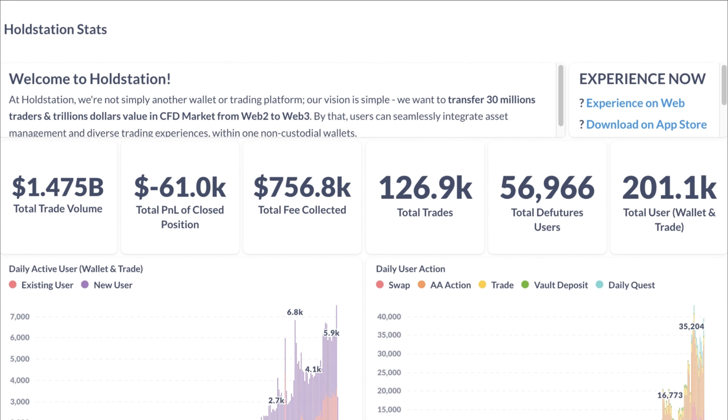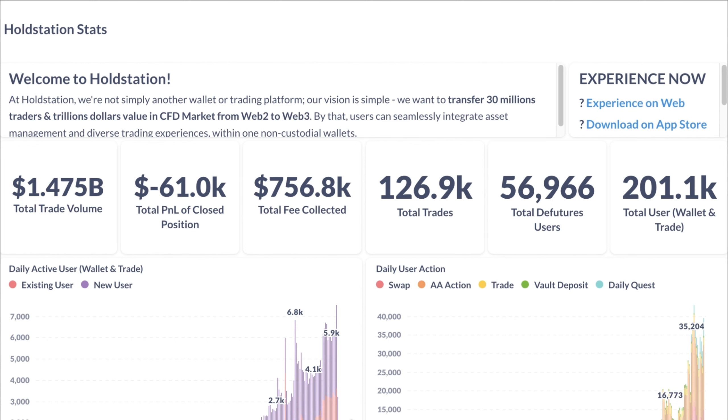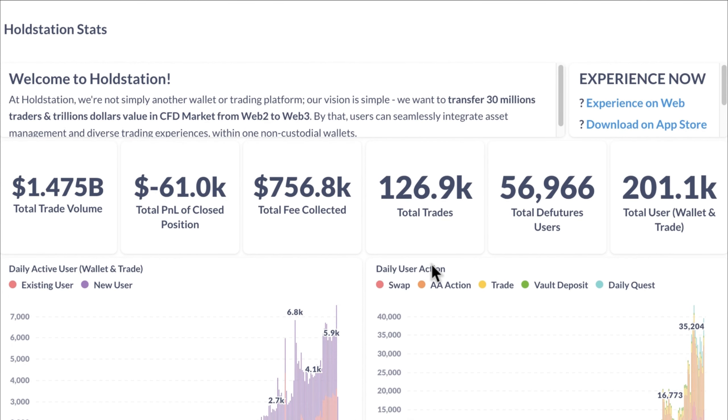Let's dive into the HoldStation stats. The total trade volume right now is $1.475 billion with a total fee collected of $756,000. The total trades are 126,000, total DeFi rate users of 56,000, and a total user wallet count of 201,000.